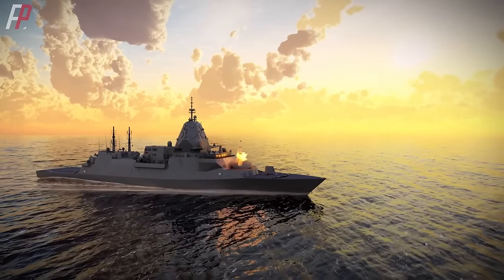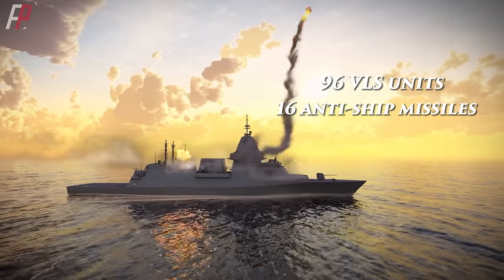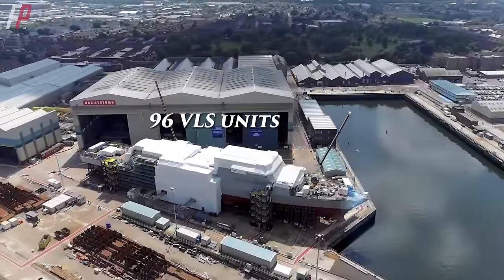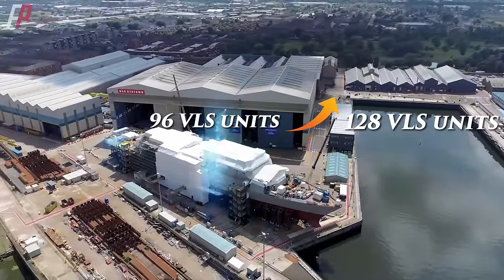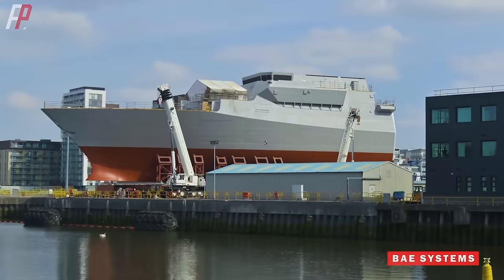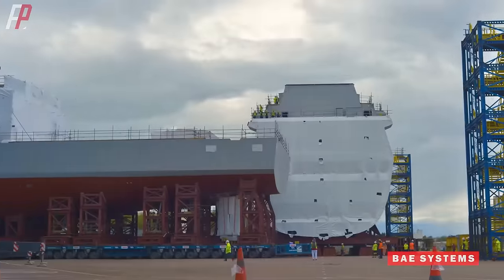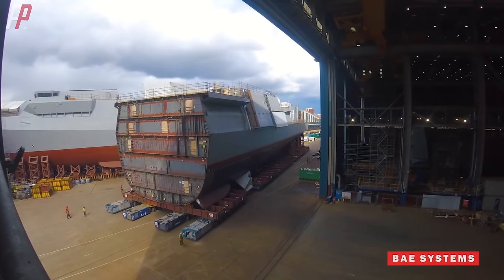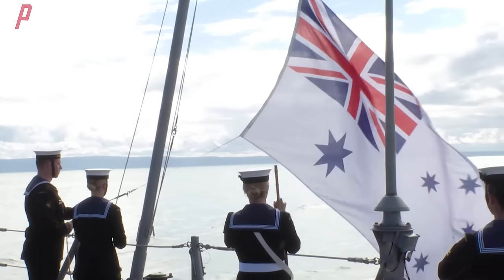Hunter-class frigates undergo a major upgrade with 96 vertical launch units and 16 anti-ship missiles. If the naval gun is removed, the vertical launch units can reach 128, surpassing the Ticonderoga-class. As Australia's newest frigate, the construction of the first ship recently began. The Hunter-class is undoubtedly a new type of frigate, so why did BAE design an upgraded version? How will the Australian Navy make its choice?